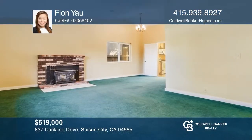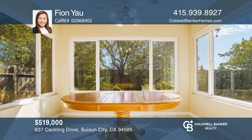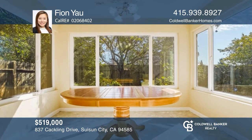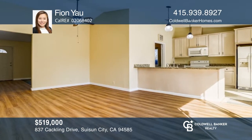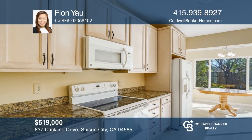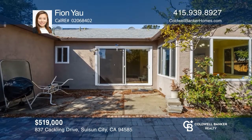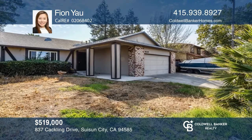Take a look at this charming property offering four spacious bedrooms and two baths. It features an open floor plan, a recently painted interior, appliances included, and so much more. Enjoy the spacious backyard with a deck to entertain your guests. Good location, close to public transportation and shopping centers. Don't wait — schedule a tour with Fion Yau before it's too late!